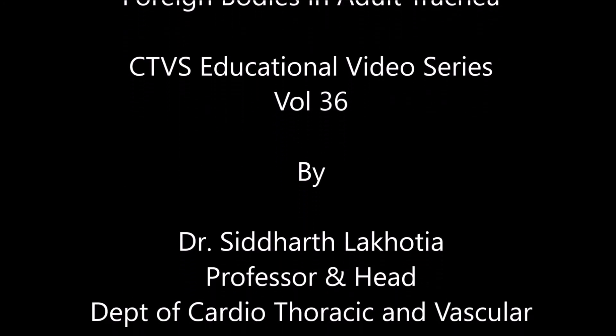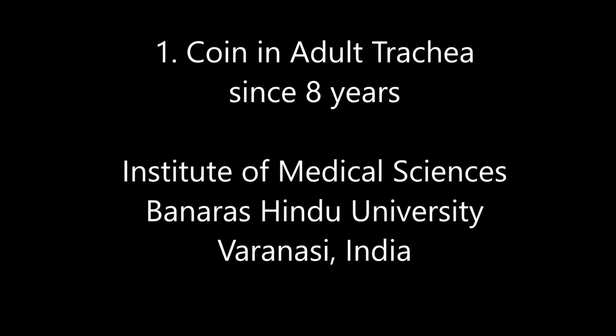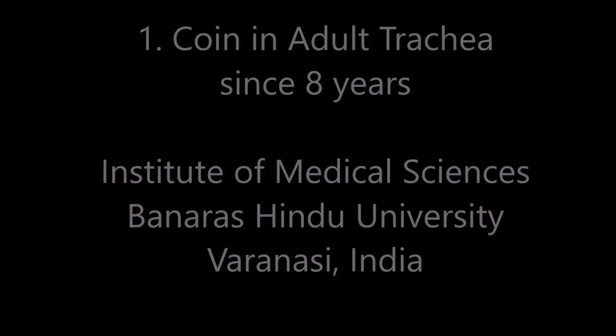Hello everyone. In this volume 36 of the CTVS educational video series, I will be discussing three very interesting cases of foreign bodies in adult trachea, that is a windpipe.